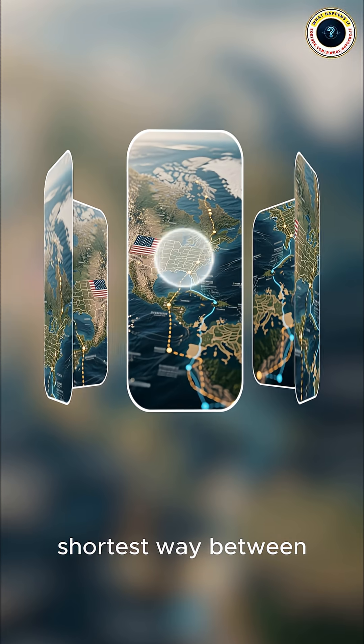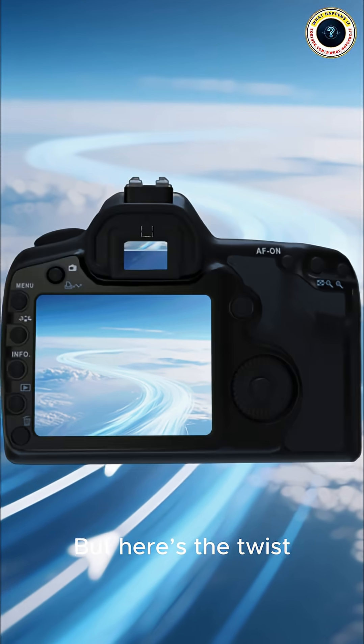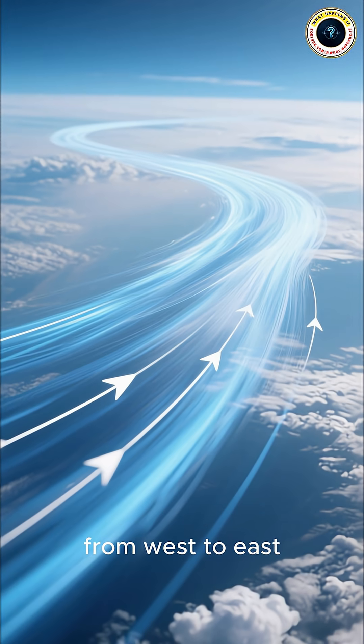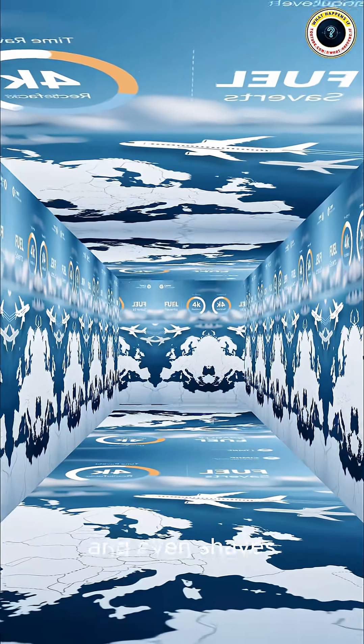First, surprise — it's the shortest way between the USA and Europe. But here's the twist: there's also a jet stream, a powerful river of air blasting from west to east. Riding it saves fuel, makes flights smoother, and even shaves hours off travel time. That's why flying to Europe feels faster than coming back.